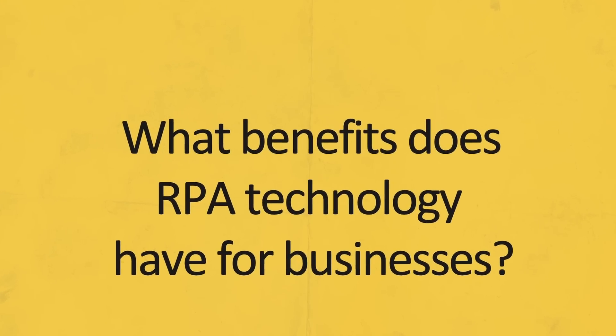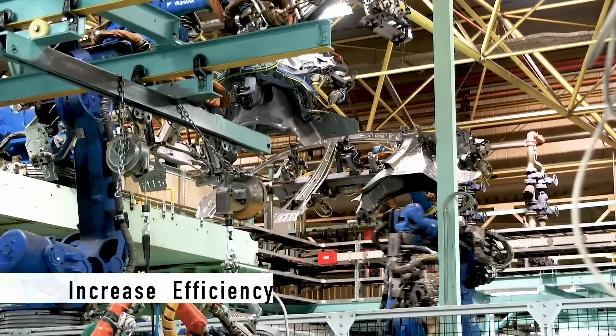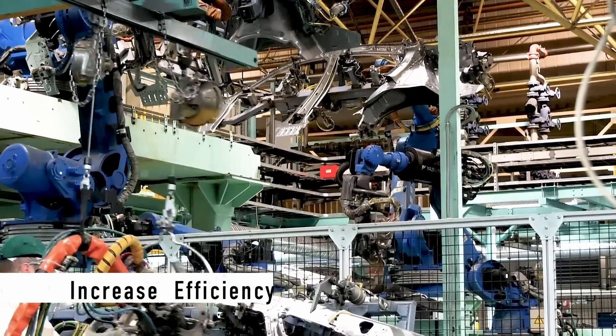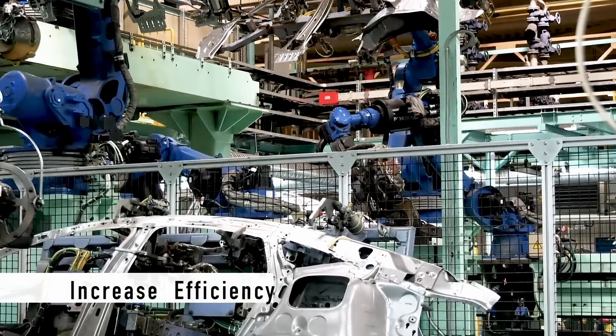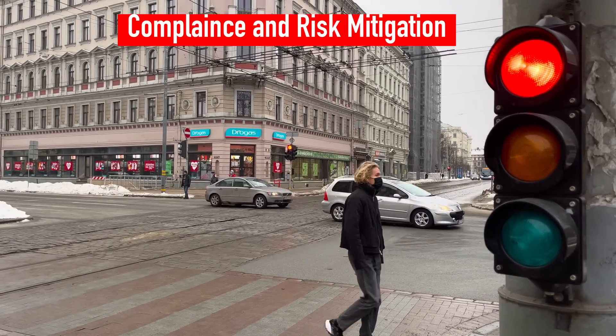Now let's take a look at what benefits RPA technology has for business. RPA brings in efficiency by automating standardized and repetitive processes and it increases accuracy. It also brings in compliance and risk mitigation to the organization.